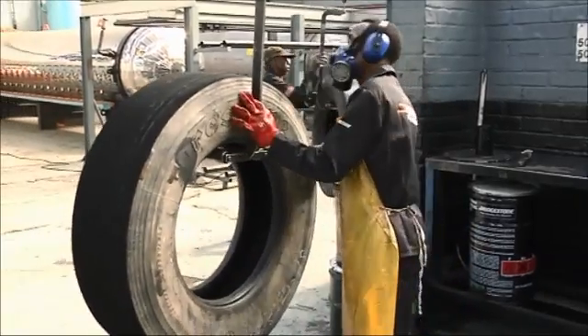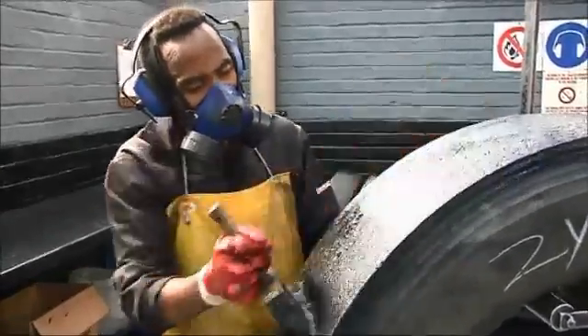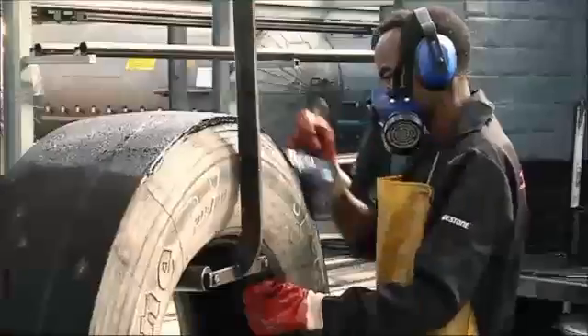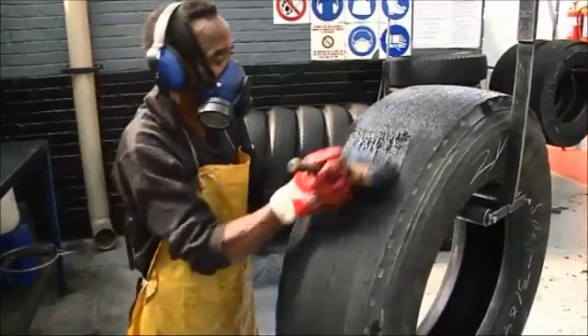The buffing surface is cleaned by the operator, who then applies cement evenly over the crown area of the casing to prevent oxidisation and to ensure the tread is in position on the casing before commencing with the curing process.